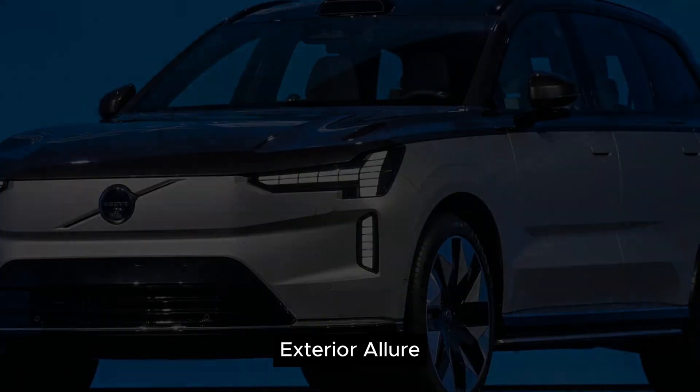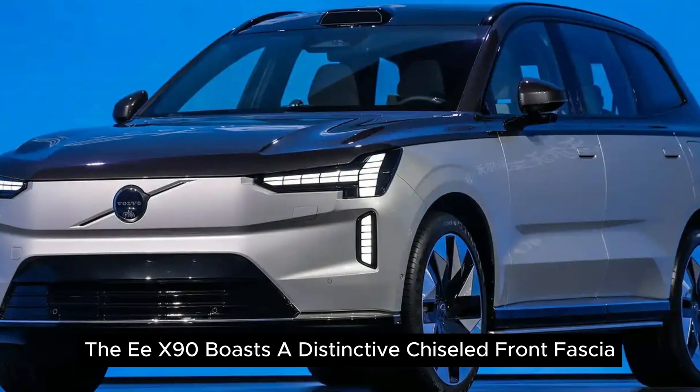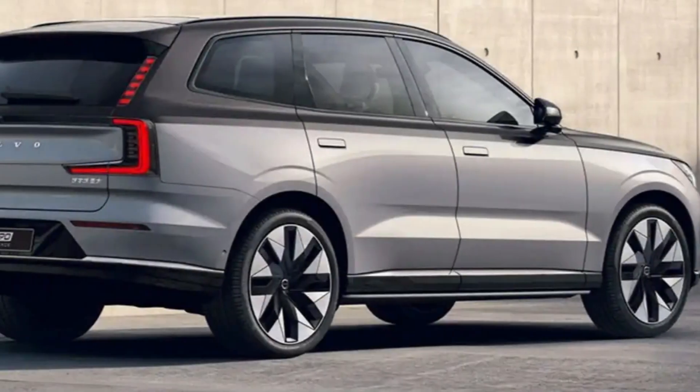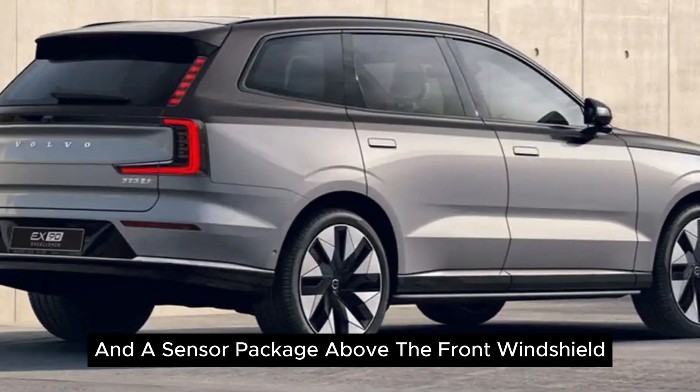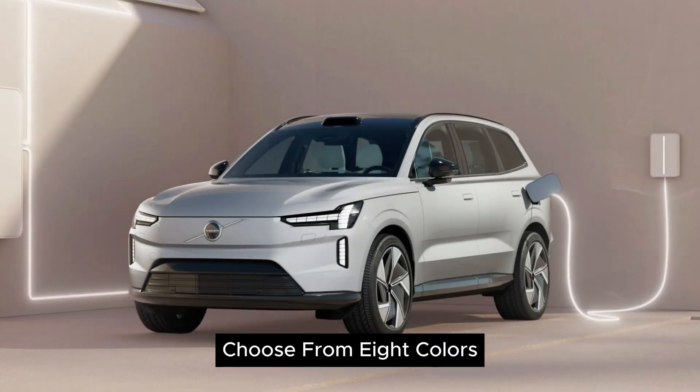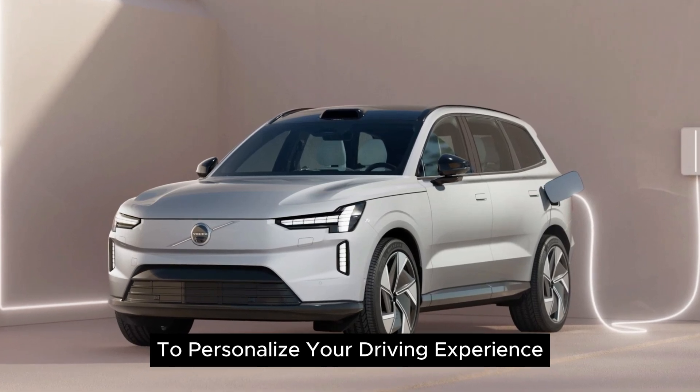Exterior allure: the EX90 boasts a distinctive chiseled front fascia, sporty taillights, wing-like side mirrors, and a sensor package above the front windshield. Choose from eight colors to personalize your driving experience.